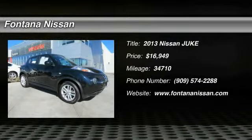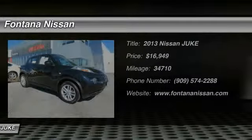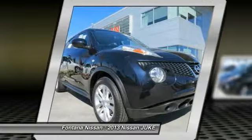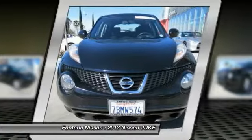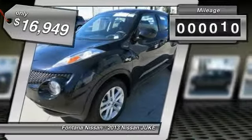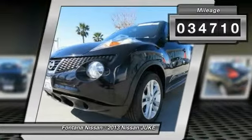The 2013 Juke is an adaptable and intelligent ride where all-wheel drive agility and handling meet turbocharged performance. This unique, sporty, compact crossover fits your personal style perfectly and is priced below $20,000. This vehicle has less than 35,000 miles.